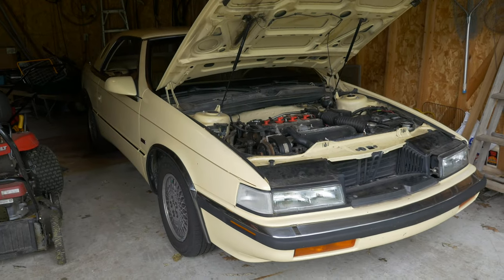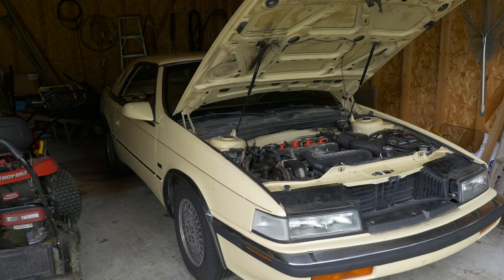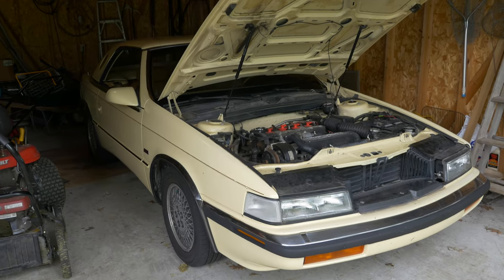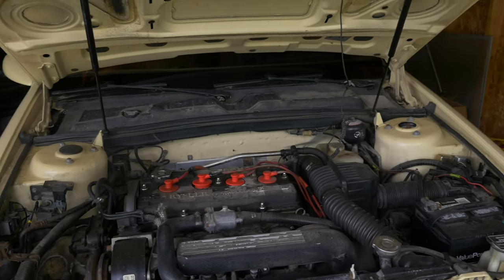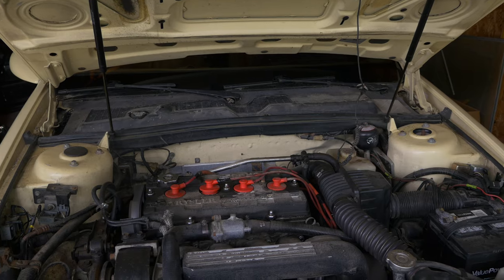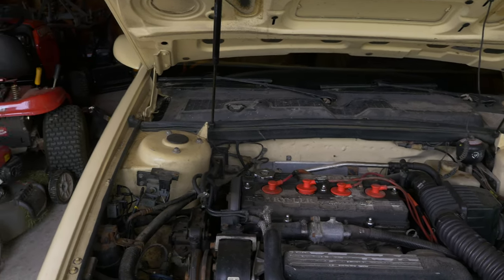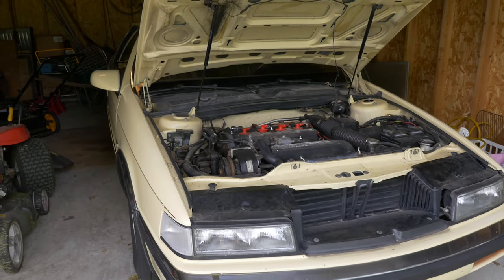It still shows 70,094 miles in the odometer, because the odometer does not work. But it needs a pretty good tune-up and it needs a timing belt, so on and so forth. As I mentioned, I'm going to be most likely getting another car here sometime soon — before I sell this thing, probably, unless somebody buys it within like a week from now.